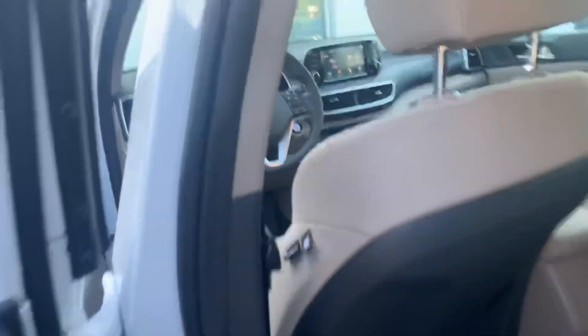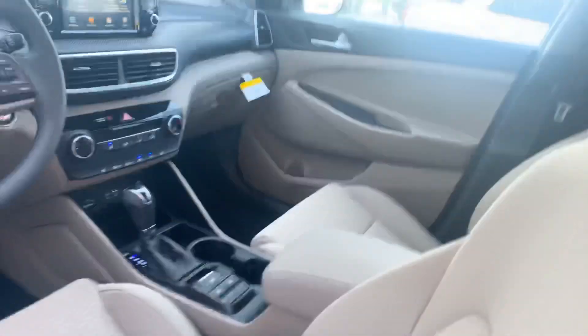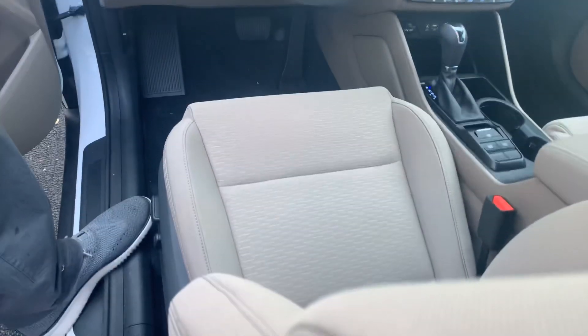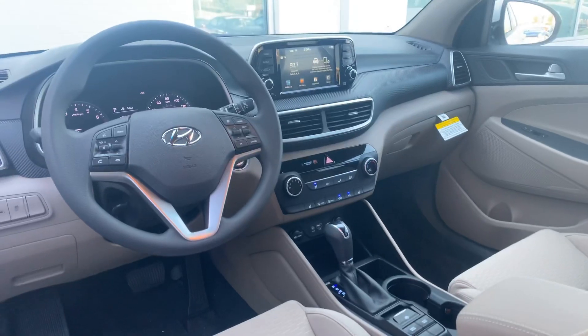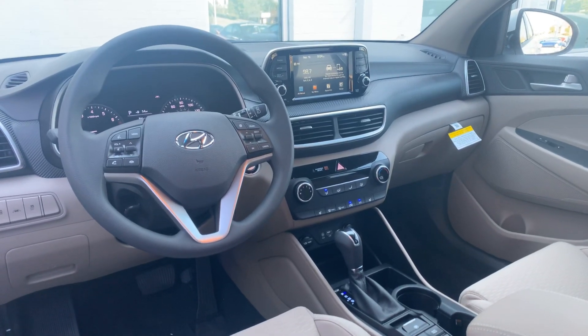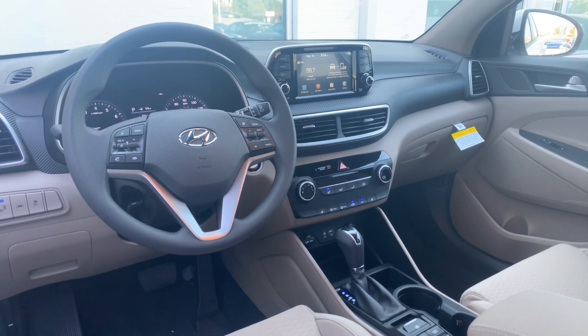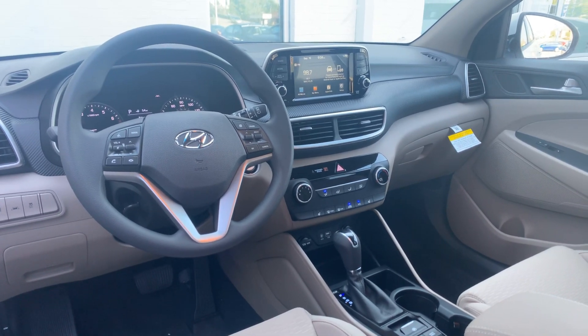Let's take a look on the inside. We have premium cloth throughout the whole vehicle. You got a power seat with lumbar support on the driver's side, a seven inch touchscreen display equipped with Apple CarPlay and Android Auto, heated passenger and driver seats, and a ton of safety features such as lane keep assist and lane departure warning.